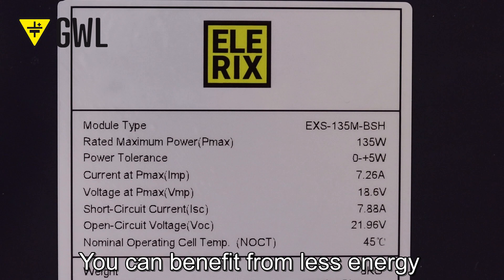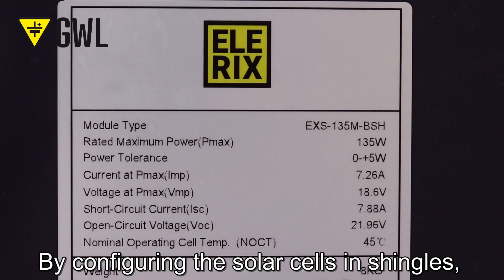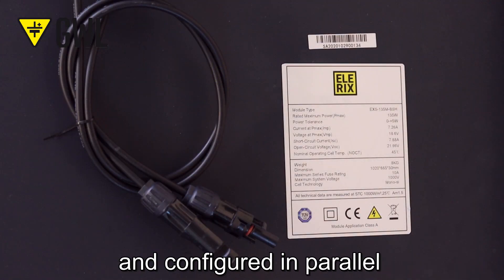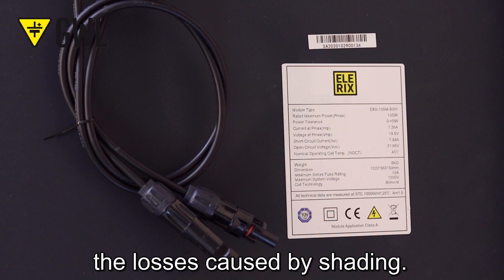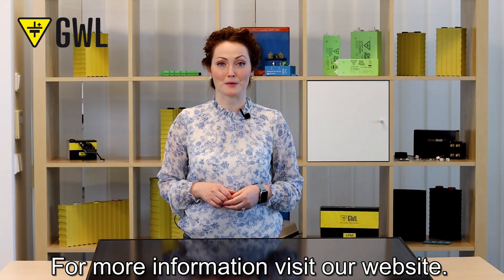You can benefit from less energy lost due to shading. By configuring the solar cells as shingles, they can be wired in groups and configured in parallel, which significantly reduces the losses caused by shading. Thank you for watching, and for more information please visit our website.